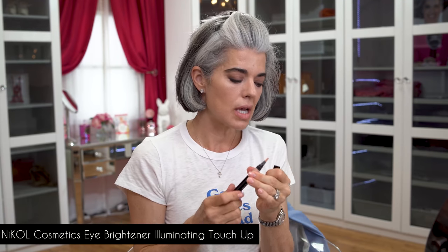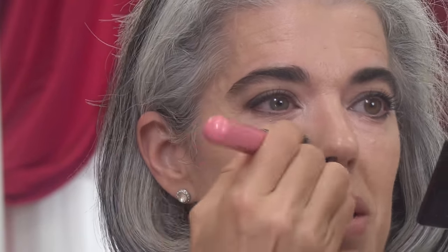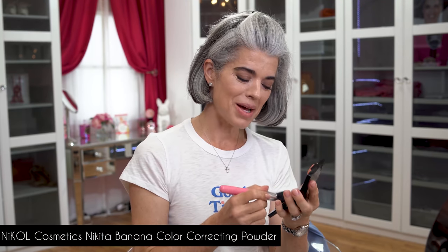I'm going back in with my eye brightener — it's like a touch-up veil. Some days the under-eye area gets a little darker, so I just take a little in that area and work it in with my buffing brush. I want it to be as bright as possible but still light-looking, not like I piled on makeup. Then I'm setting with my Nikita Banana color-correcting pressed powder. We're going in with brightening, more brightening — that's what it's all about when you're aging. It's about making your skin look beautiful and bright.